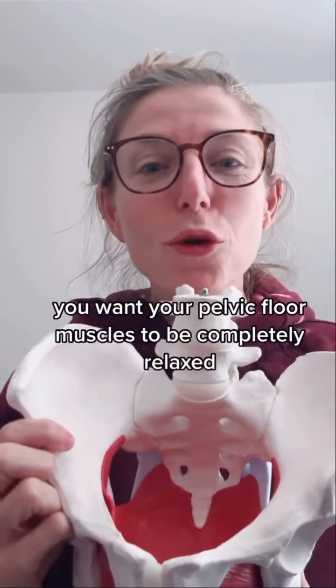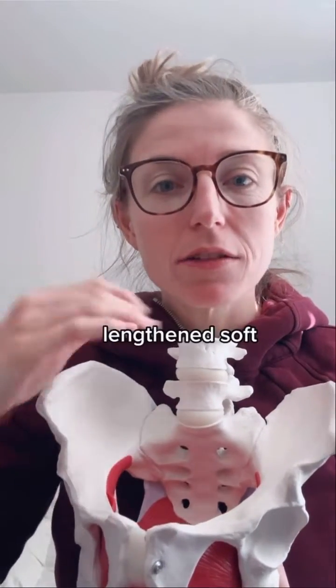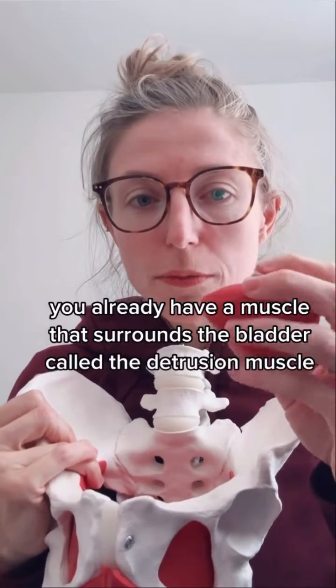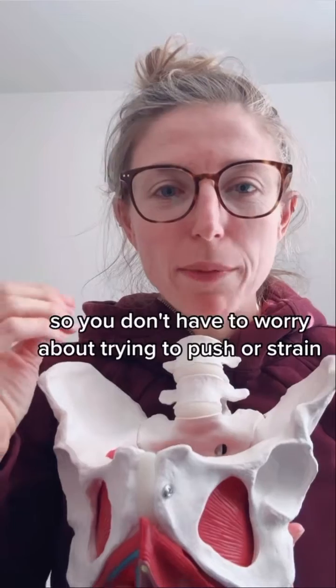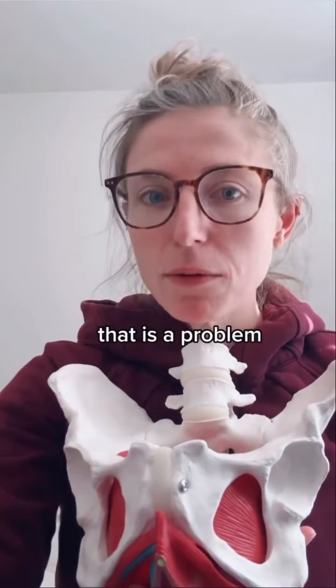Just like when you go to poop, you want your pelvic floor muscles to be completely relaxed, lengthened, soft. You already have a muscle that surrounds the bladder called the detrusor muscle that contracts for you — it's involuntary. So you don't have to worry about trying to push or strain. You should never have to push when you pee. That is a problem.